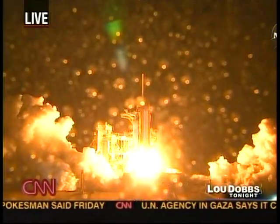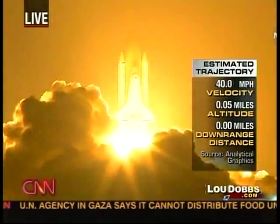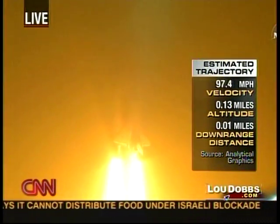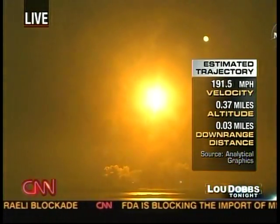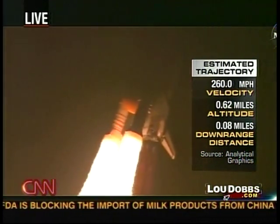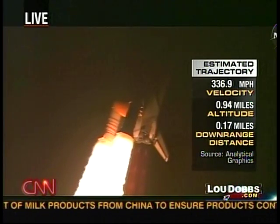Booster ignition and liftoff of Space Shuttle Endeavour, preparing our home in space for a larger international family. Houston now controlling. Roll program. Roger roll, Endeavour. Commander Chris Ferguson confirming Endeavour is rolling on course for a rendezvous with the International Space Station.